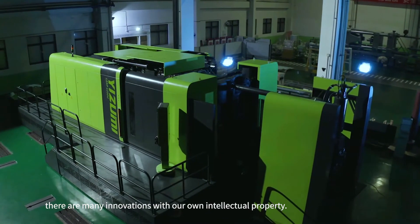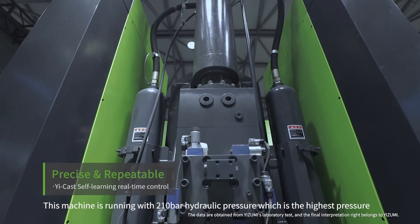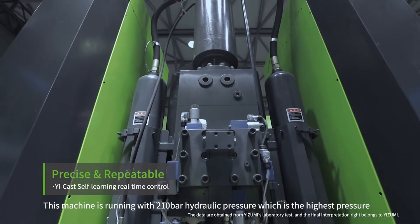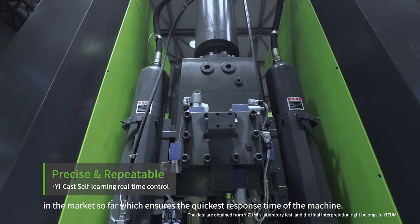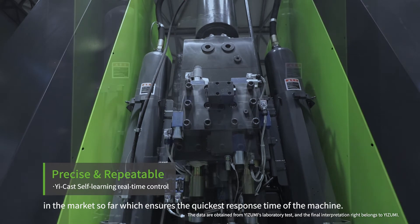For machine performance, there are many innovations with our own intellectual property. This machine runs with 210 bar hydraulic pressure, which is the highest pressure in the market so far, and ensures the quickest response time of the machine.